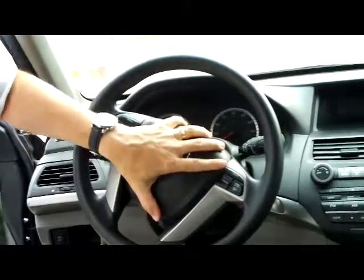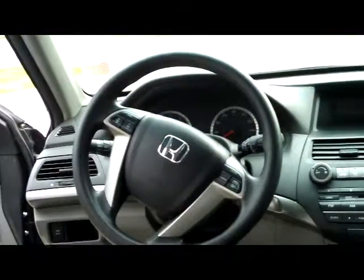For the interior, you have safety for everyone. Reduced-force driver and passenger side airbags, side impact airbags, and side curtain airbags for the front and the back.